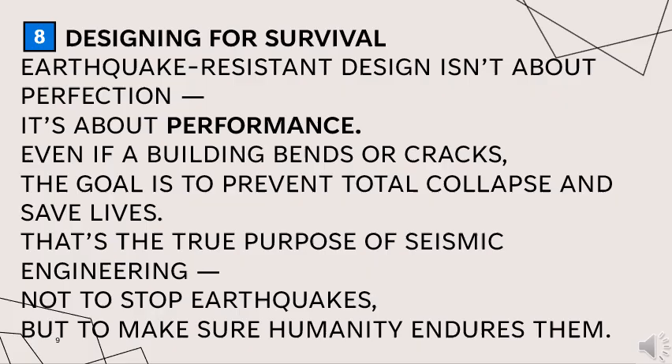Earthquake resistant design isn't about perfection — it's about performance. Even if a building bends or cracks, the goal is to prevent total collapse and save lives. That is the true purpose of seismic engineering: not to stop earthquakes, but to make sure humanity endures them.